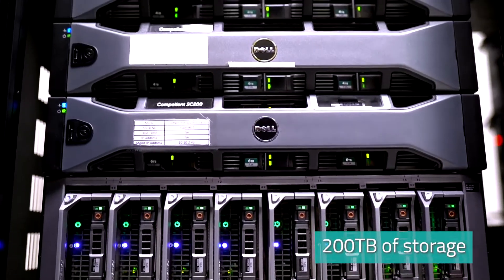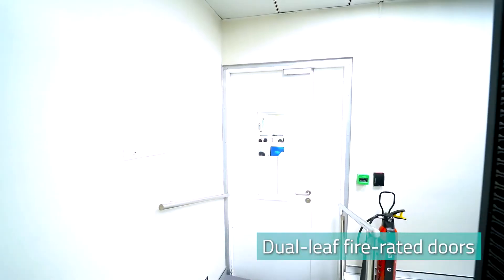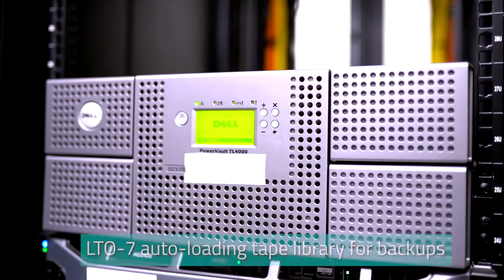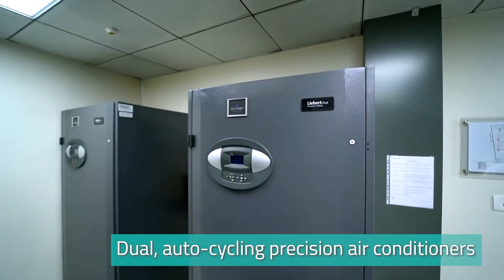200 terabytes of storage. CAT 6A smoke-free network cables. Dual-leaf fire-rated doors. Water leak detection system. Rodent repellent. LTO7 auto-loading tape library for backups. Dual auto-cycling precision air conditioners.